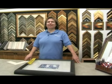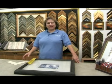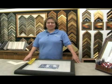On behalf of Expert Village, I'm Debbie Reeves at Johns Design Center, and I'm here to tell you about custom picture framing.